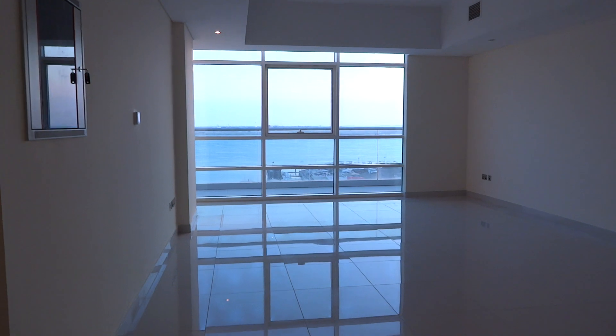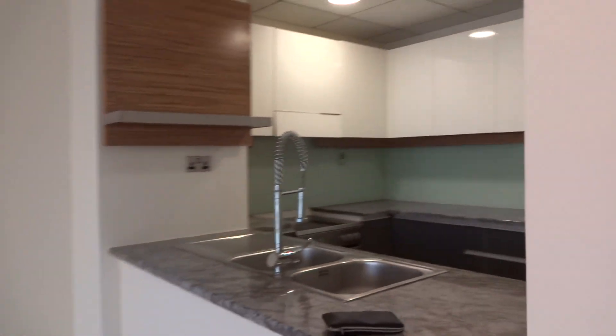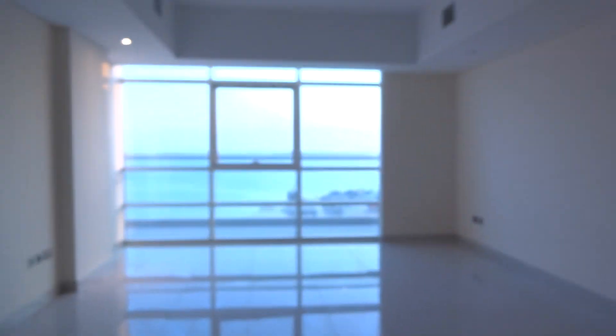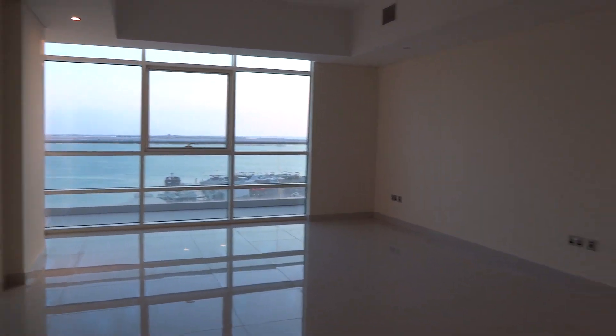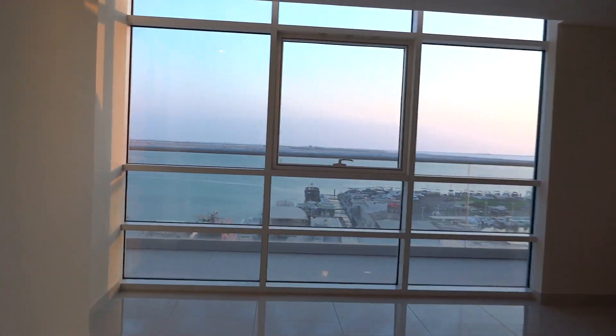Let's see the specs of the kitchen — it's a decent size kitchen with high-end finishing. On the left side from the entrance you'll find the guest toilet. Then you'll have the living room — wide, bright, and spacious.